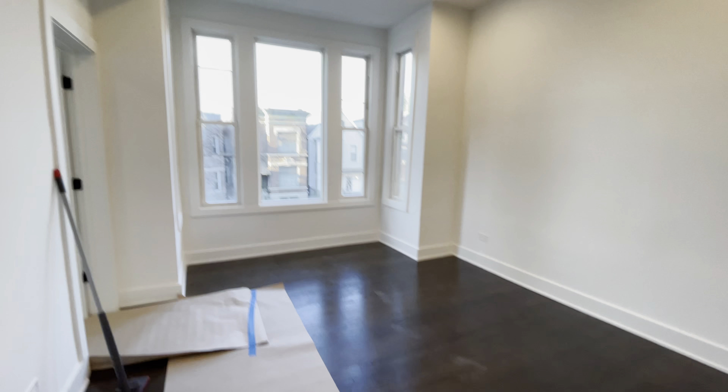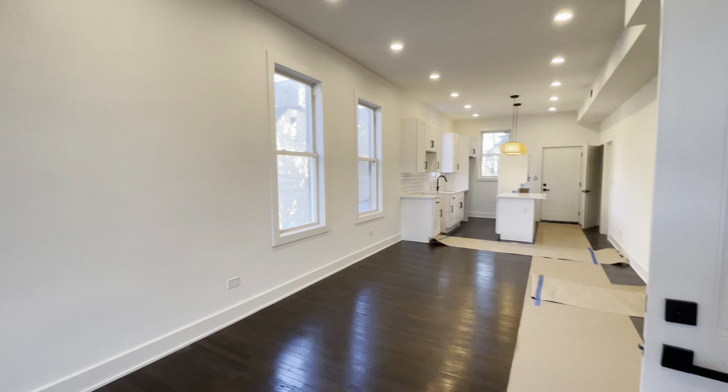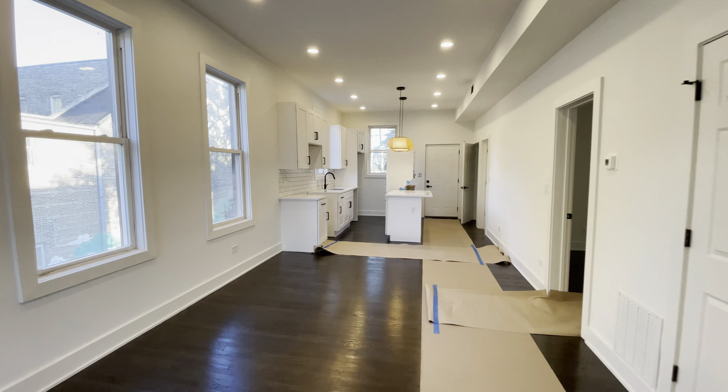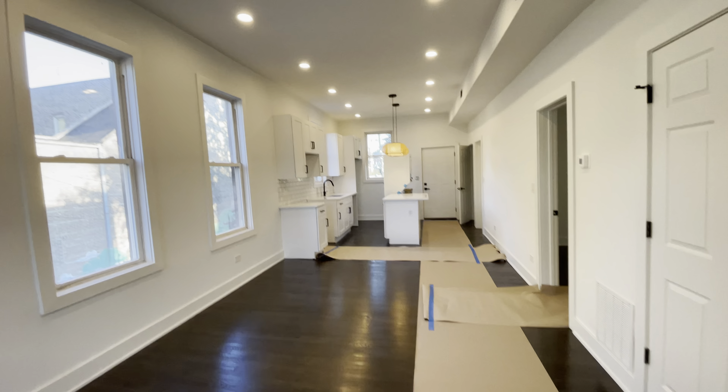Welcome to 2915 West McLean, unit number two in Chicago. It's a top floor, two-bedroom, one-bath apartment. We're on the second floor of the building in beautiful Palmer Square, Logan Square.